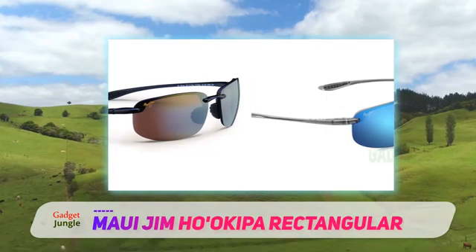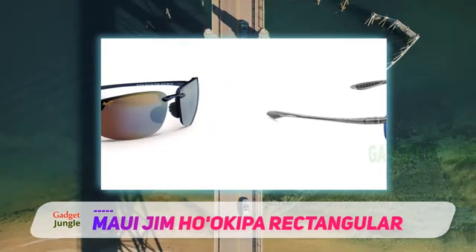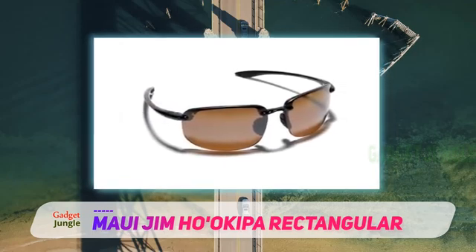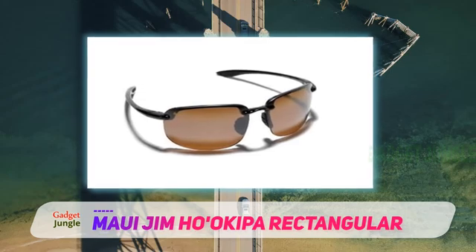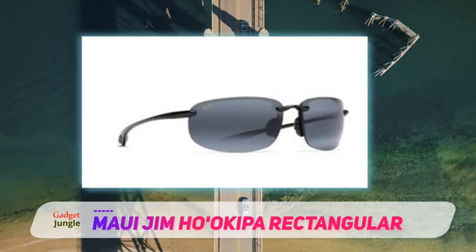These premium golf sunglasses are also integrated with blue light protection, help shield your eyes from UV rays, and are extremely durable thanks to their polycarbonate lenses. This durability is further reinforced by their lightweight and flexible grilamid frames, making these sunglasses ideal for intense activities and long wear.